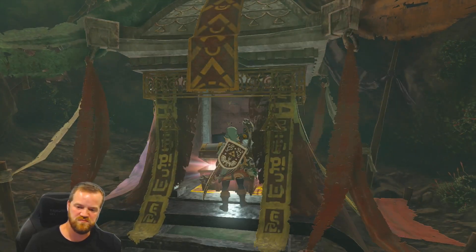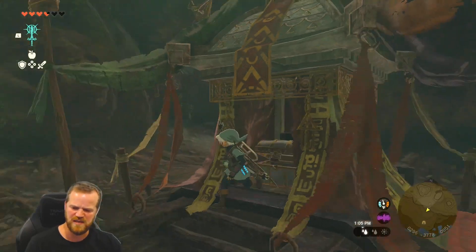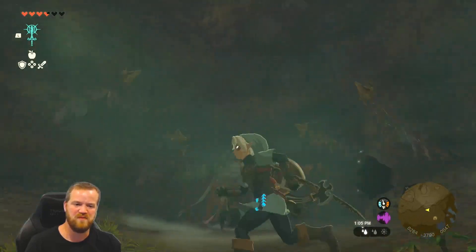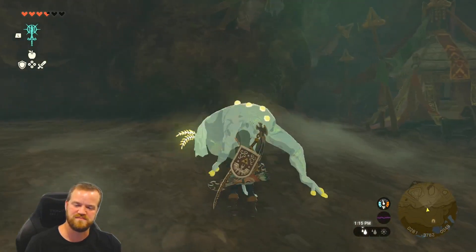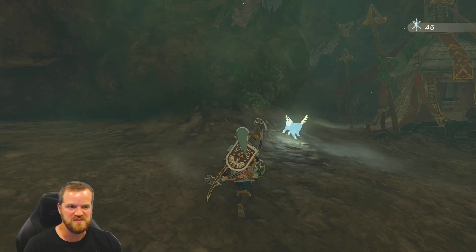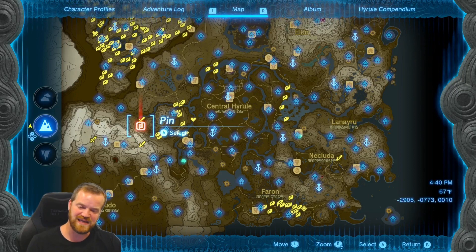The first piece has been discovered — the Phantom Helmet! Eight defense, that's super good. Now where's that bubble frog? Oh, there's the bubble frog — hello bubble frog! Okay, that's the first piece. Let's go to piece number two.